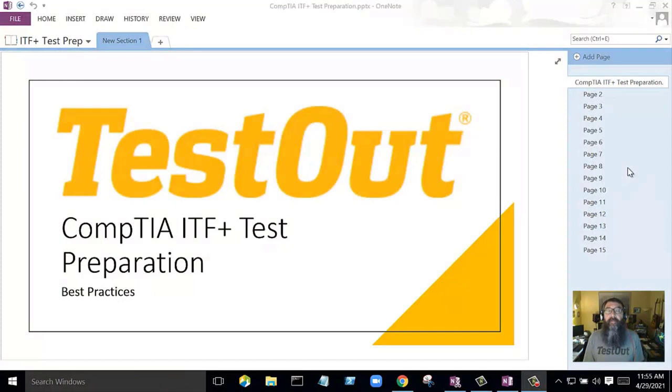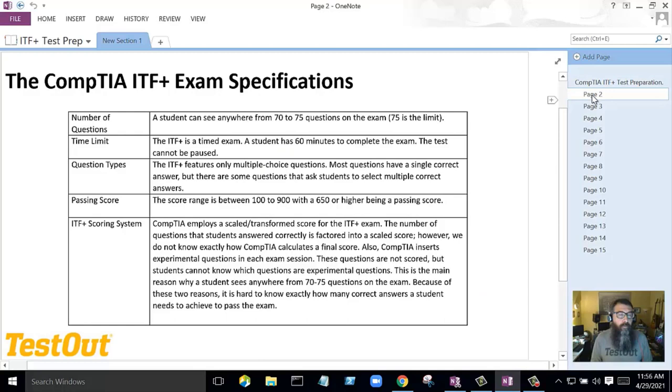In this video, we're going to take a look at some CompTIA ITF+ test preparation best practices. A lot of teachers have asked what are the best ways to approach getting our students ready for this very rigorous exam. So hopefully this video will help you understand what you're up against. Let's get started.